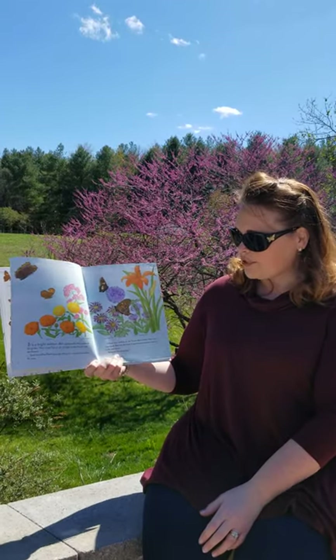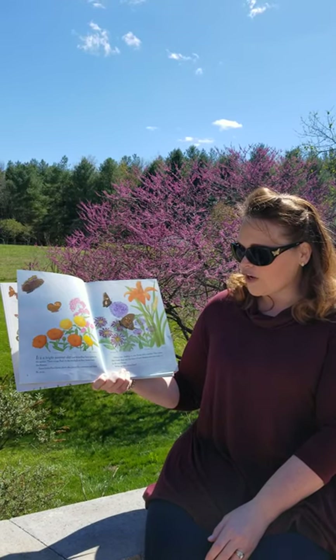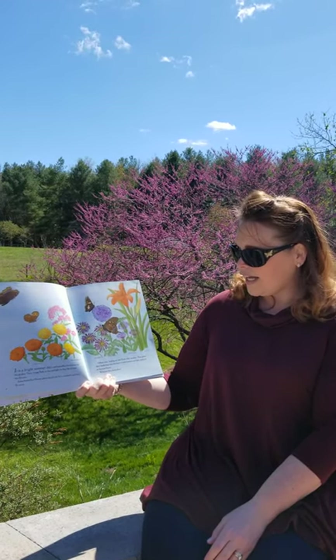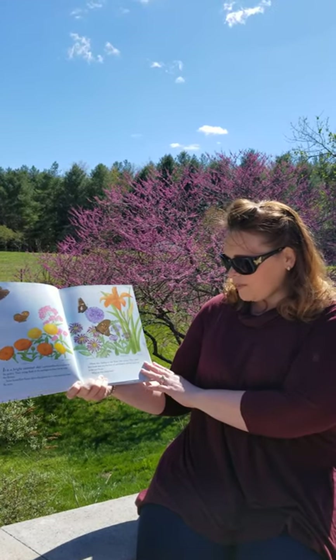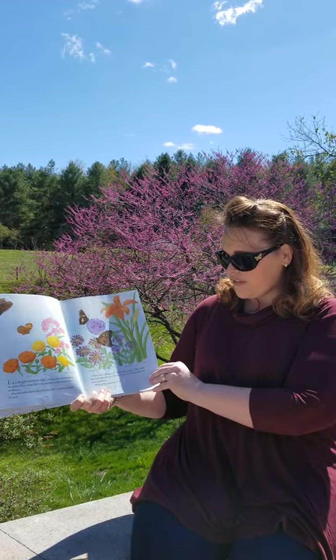It's a bright summer day and butterflies have come to the garden. Their wings flash in the sunlight as they hover over the flowers. Some butterflies flutter above the plants for a moment and then fly away. Others stay, landing on flower after another. They press their heads deep into the heart of each blossom and then move on to the next flower. What do you think they are doing?